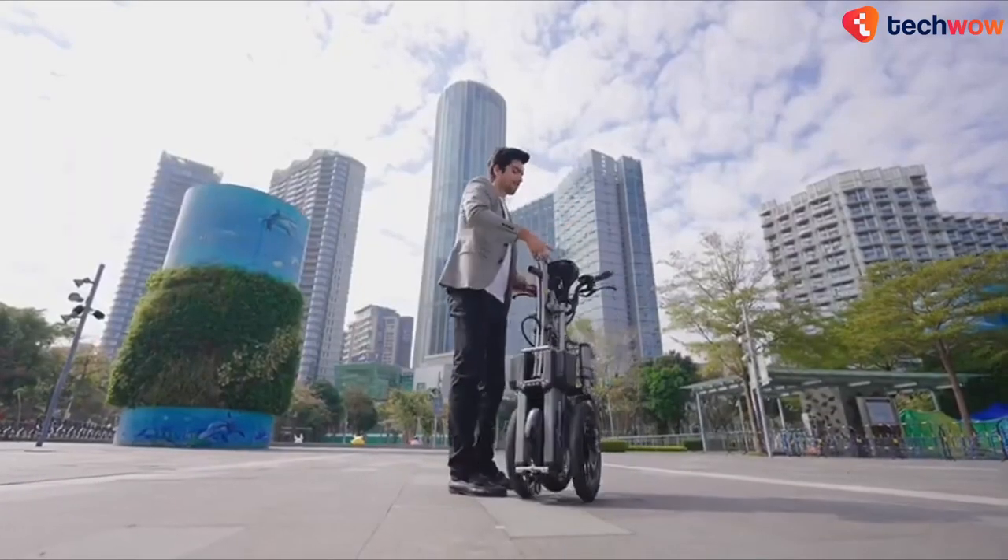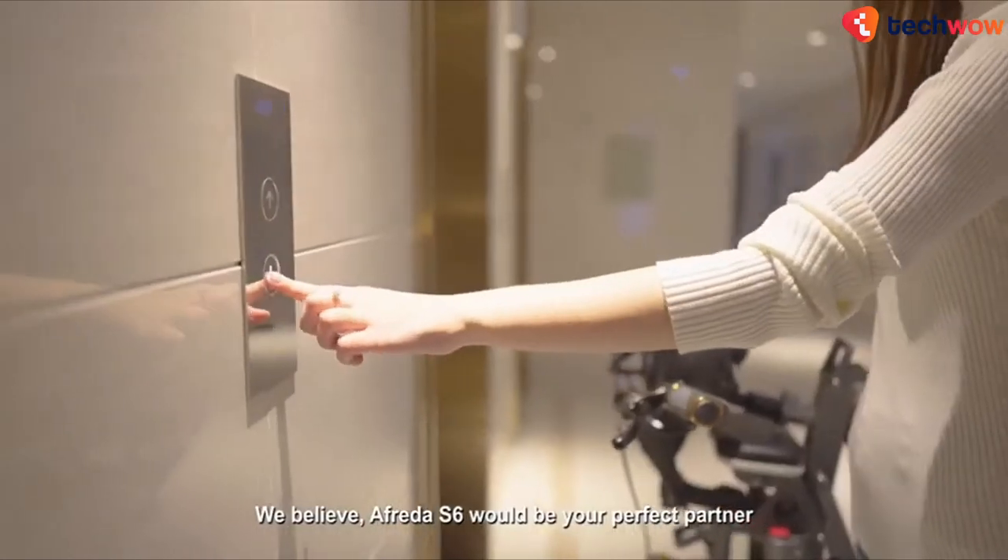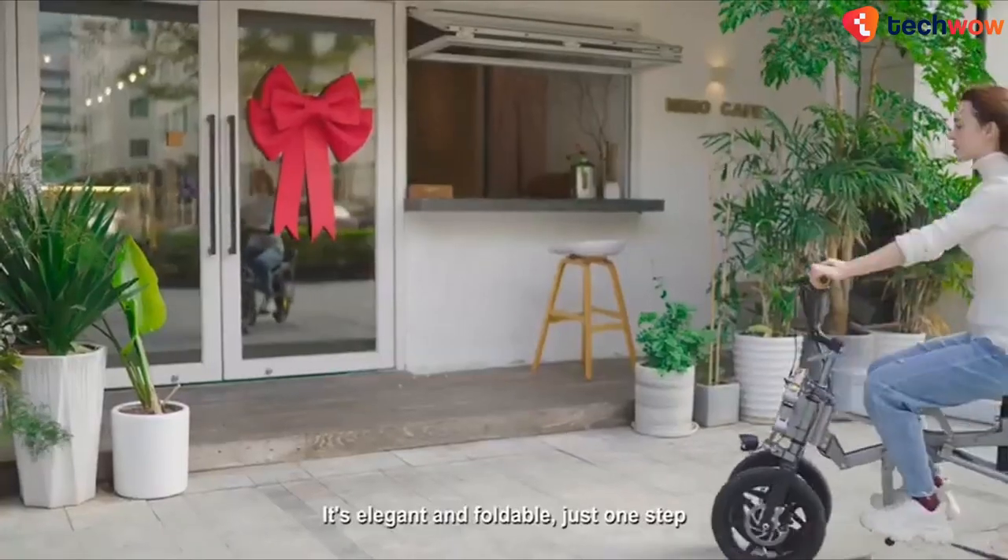And finally, it folds up to the size of a suitcase and rolls, eliminating the need to lift it as with other folding e-bikes.